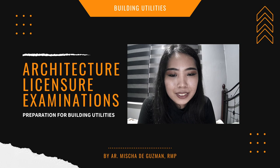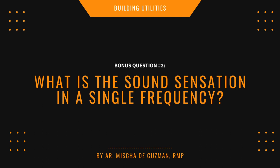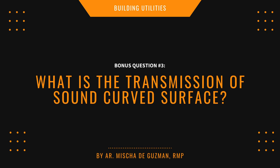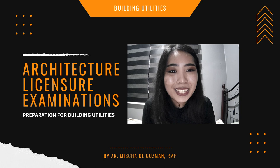Bonus questions for acoustics: number one — what do you call a prolonged sound? Number two — what is the sound sensation in a single frequency? Number three — what is the transmission of sound on a curved surface? Please research those. Now let's move to Part 5, the last part: Mechanical Systems.